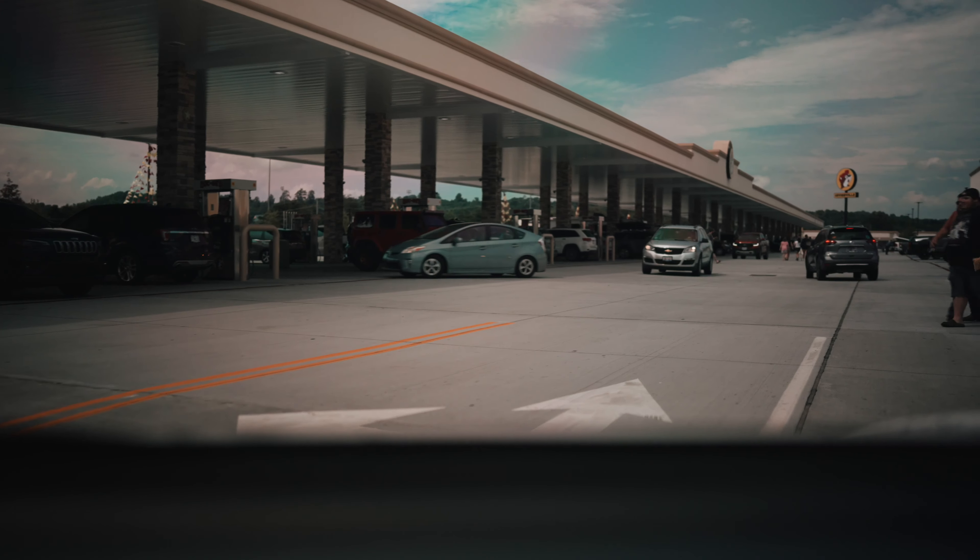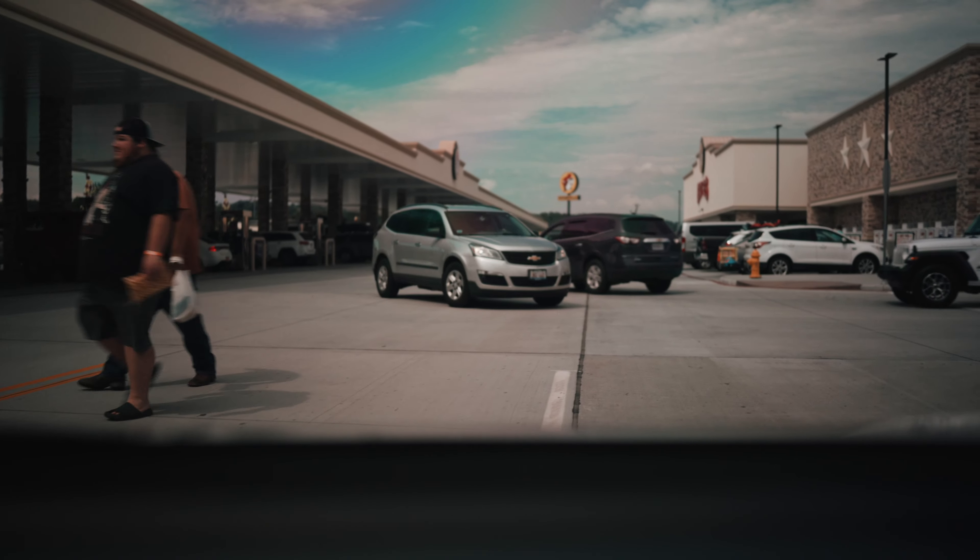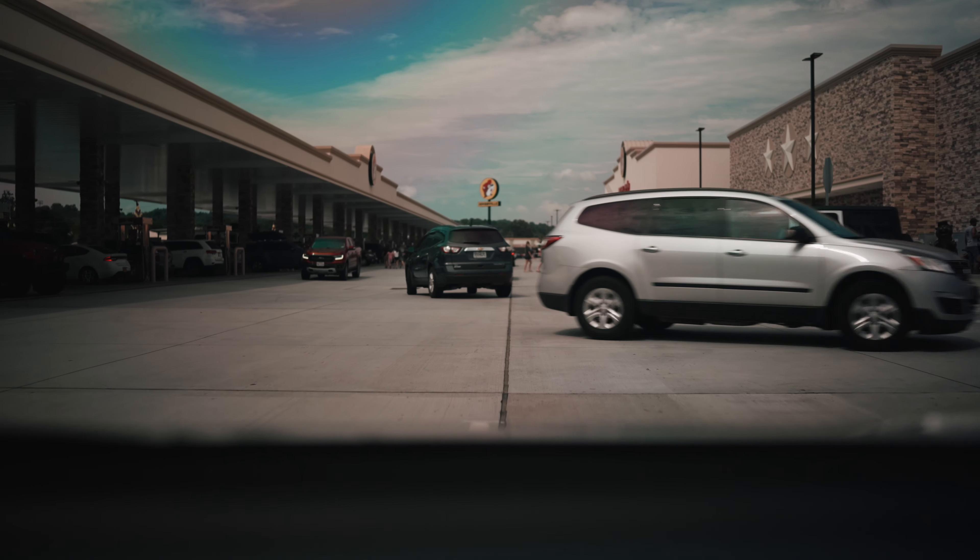We've made it to the front of the store. We've already passed half of the gas pumps, and look how many you can still see from here. Are they like 120? I'm not sure of the exact number, but it's 100 and some.